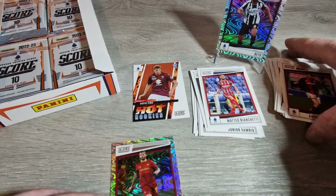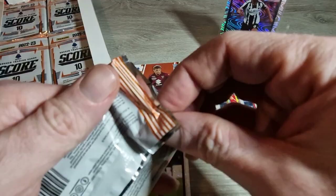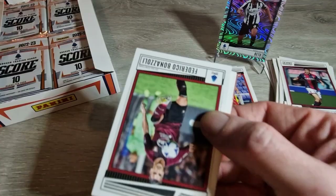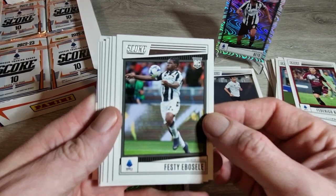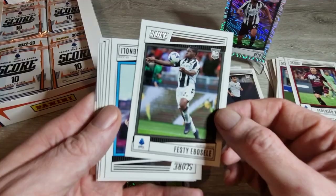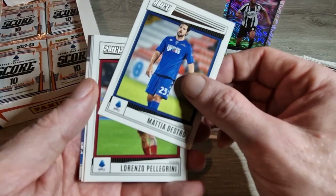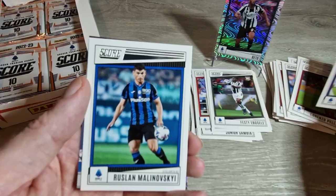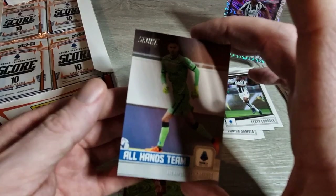We're only about four packs in - so we're still looking for Kvicha or Rasmus. Bonazoli... and there's one of the ones I was looking for - Festy Ebosele rookie card! Delighted! Romagnoli, Beto again base, Matias Destro, Lorenzo Pellegrini, Antonin Barak, Malinovskyi - and we have an All Hands Team insert of Alex Meret for Napoli. Nice insert, really like that card - very clean.